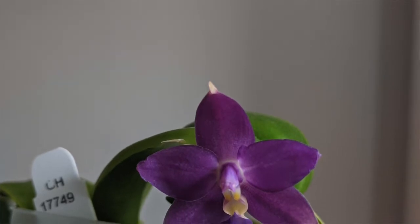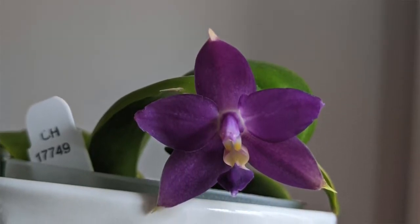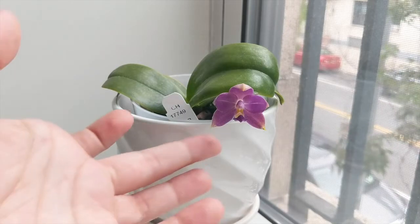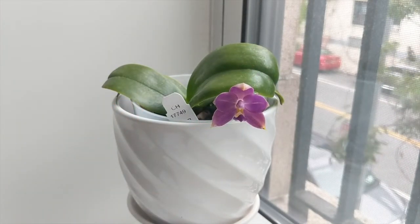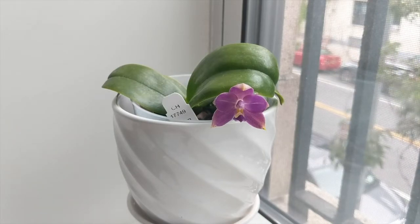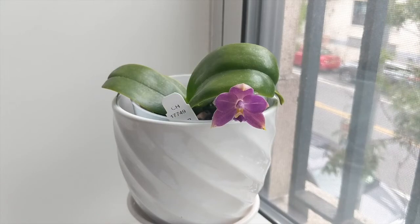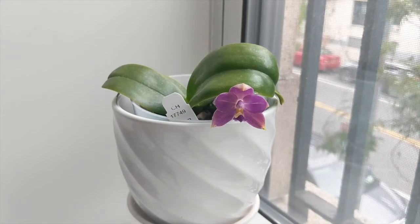In terms of bloom lasting, they last about a month in my conditions, though I've heard of some folks having blooms last about two months. This bloom has been open for about a week and a half, and some folks report blooms lasting two to three months. That said, my conditions right now are very hot — over 90 degrees in the grow room — and that tends to shorten the lifespan of the blooms.